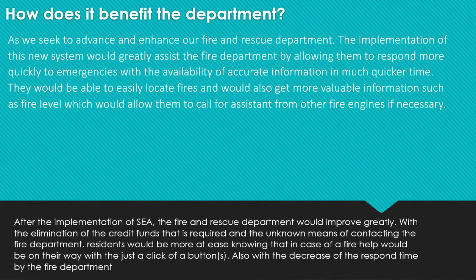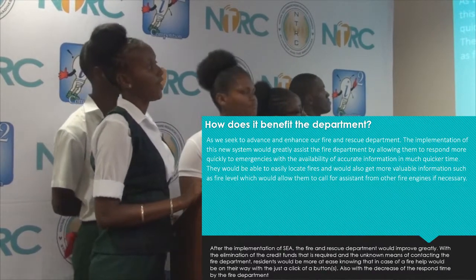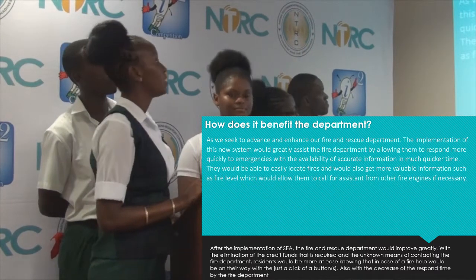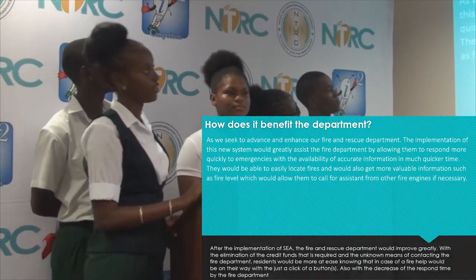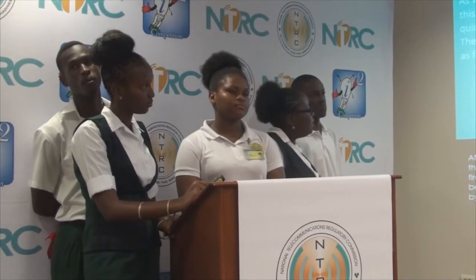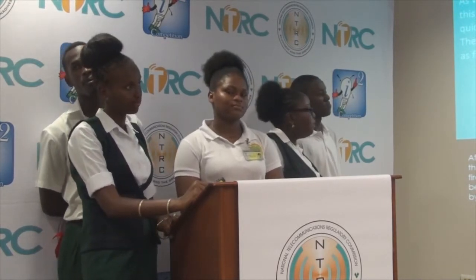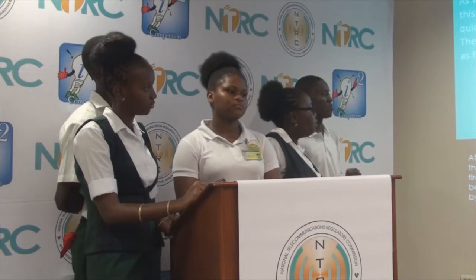As we seek to advance and enhance our fire and rescue department, the implementation of this new system would greatly assist the fire department by allowing them to respond more quickly to emergencies with the availability of accurate information in much quicker time. They would be able to easily locate fires and would also get more valuable information such as fire level, which would allow them to call for assistance from other fire engines if necessary. After the implementation of SEAS, the fire and rescue department will improve greatly. With the elimination of the credit requirement and the unknown means of contacting the fire department, residents will be more at ease knowing that in the case of a fire, help will be on their way with just a click of a button, and with a decrease in the response time by the fire department.